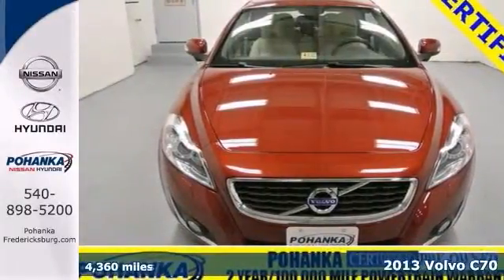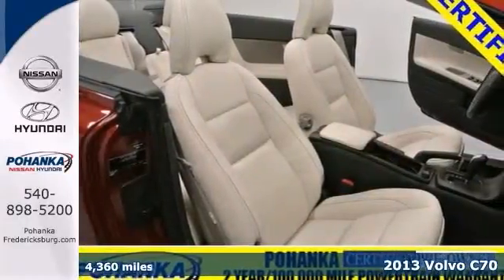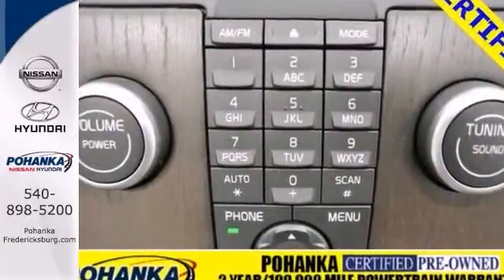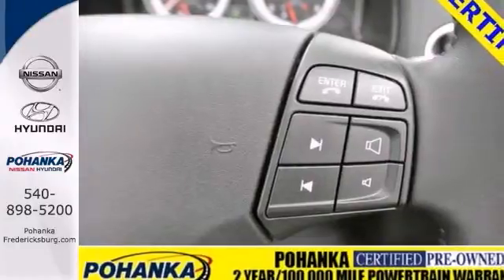Who could say no to a truly fantastic convertible like this 2013 Volvo C70? Its many features include brake assist, a CD player, and stability control. This one even has a power convertible roof and rain-sensing wipers. It also has keyless entry for your convenience.